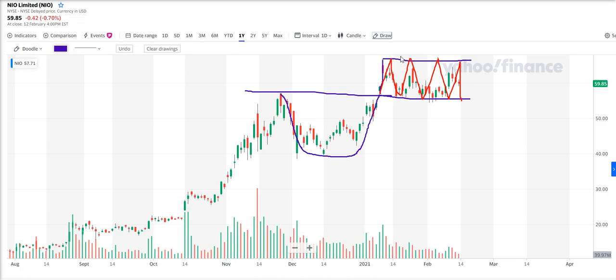It looks ready to pounce again to the upside. If you look at this, just imagine that's a flag — there's the flag pole and here's the flag formation. If we break the high at the top here, the chances are it's going to go higher again. As with everything in trading, I don't know what's going to happen, but I'm just pointing out what I see on NIO.